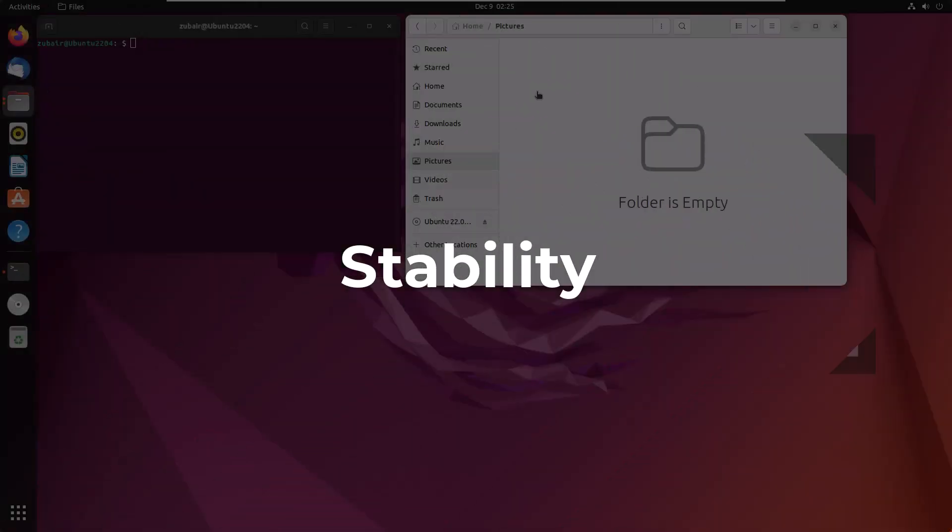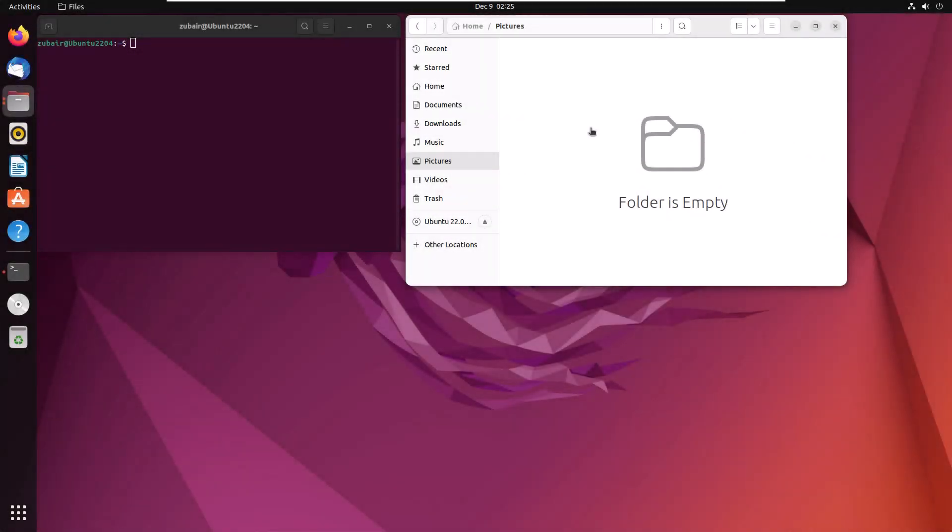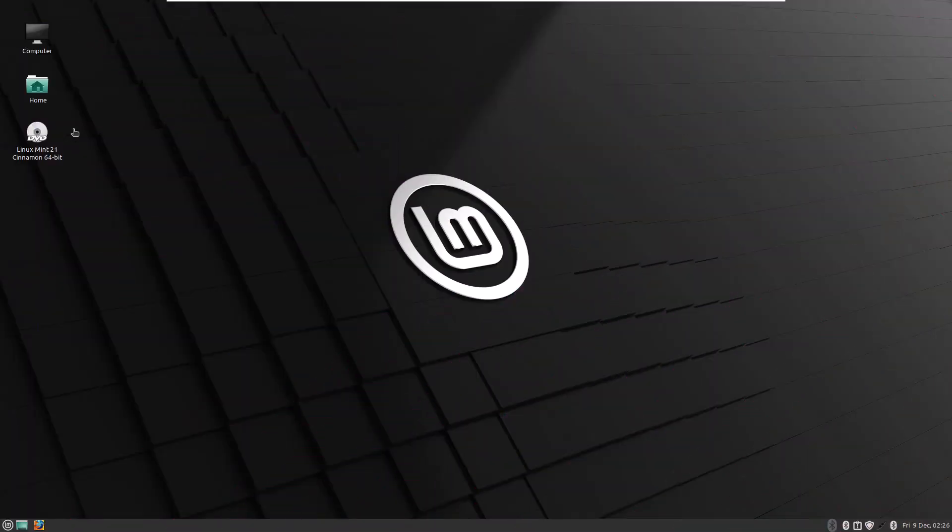Now let's talk about stability. In terms of Ubuntu, it gets LTS releases, which means you get support for 5 years. You do get some updates every 6 months, but it doesn't mean you have to upgrade Ubuntu every 6 months — you just need to install the latest security packages and updates, and Ubuntu will have support for 5 years. That is not the case with Linux Mint. In Linux Mint, you get only 2 years of official support, and that is where you can say Ubuntu is more stable than Linux Mint.